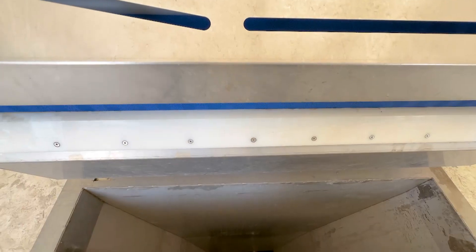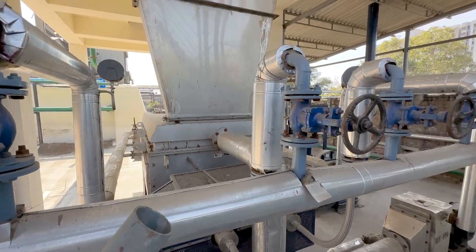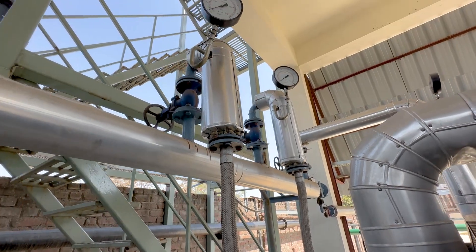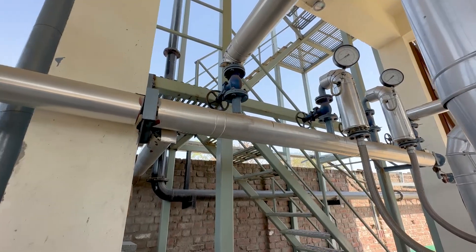The wet cake is fed at a temperature of 30 degrees Celsius and dried using steam as the drying media. The steam pressure is 9 kilogram per centimeter square and temperature is 175 degrees Celsius, with a steam consumption of 580 kilograms per hour.